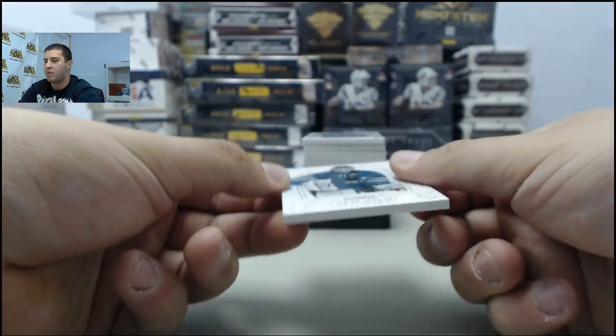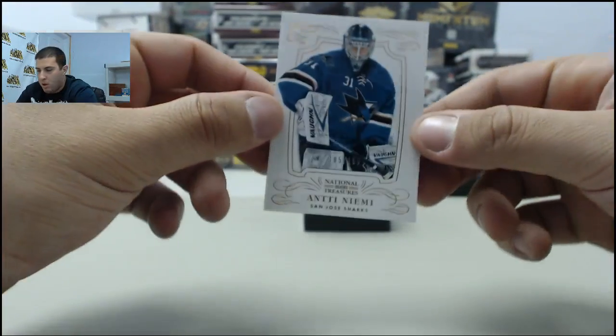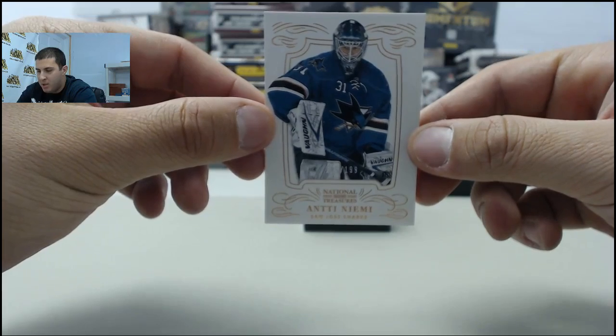First card, box number 4 — going to Antti Niemi, to the Sharks.